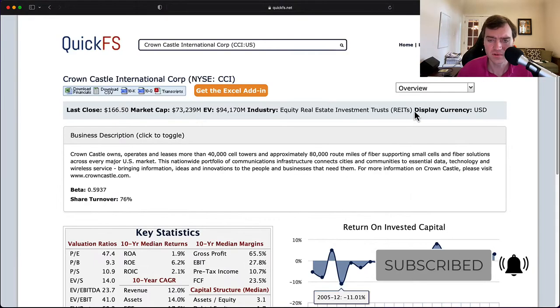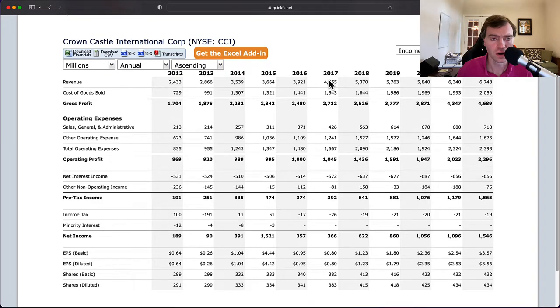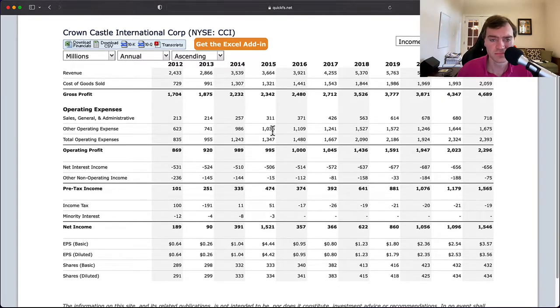First thing I want to know is what happened with the 2015 EPS. Looking at the income statement, I'm trying to find a one-time number giving them a massive boost. It's not obvious — it's really weird. It's showing pre-tax income of $474 million yet net income is $1.5 billion, and there's nothing on here that suggests what that is. I'm going to assume the 2015 number isn't showing up correctly. Net income is higher than operating profit, which tells me the number is basically an anomaly, so we'll ignore 2015 and treat it as basically in line with 2014 and 2016.